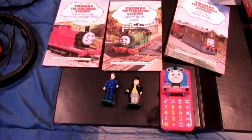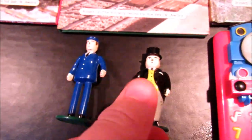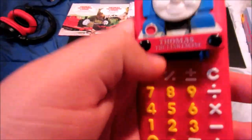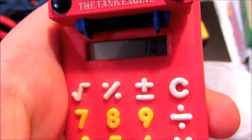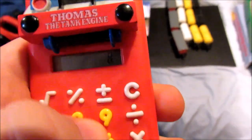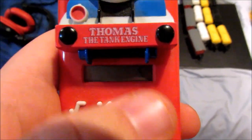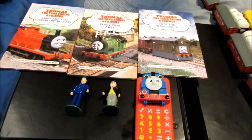Last but not least, there are three Buzz Books: James and the Foolish Freight Cars, Percy Runs Away, and Toby the Tram Engine. Two Ertl figures — Sir Topham Hatt and a Porter, a train conductor or driver. And of course, Thomas' first calculator, and it works perfectly. Pretty cool, huh? And that's all I got to show ya. Thank you guys so much for watching, and hope to see you all next time.